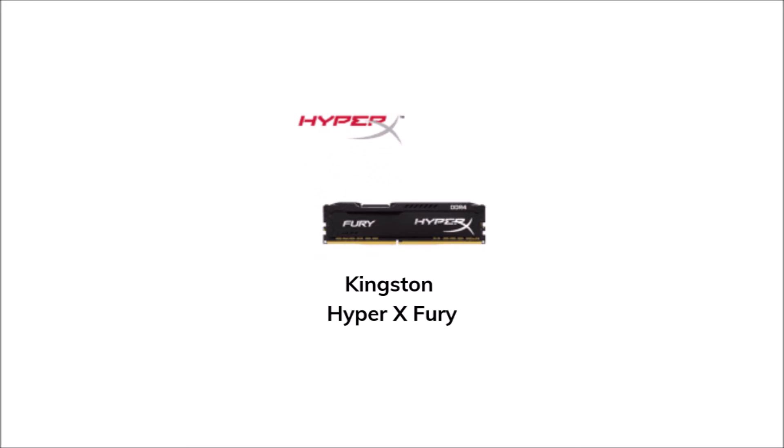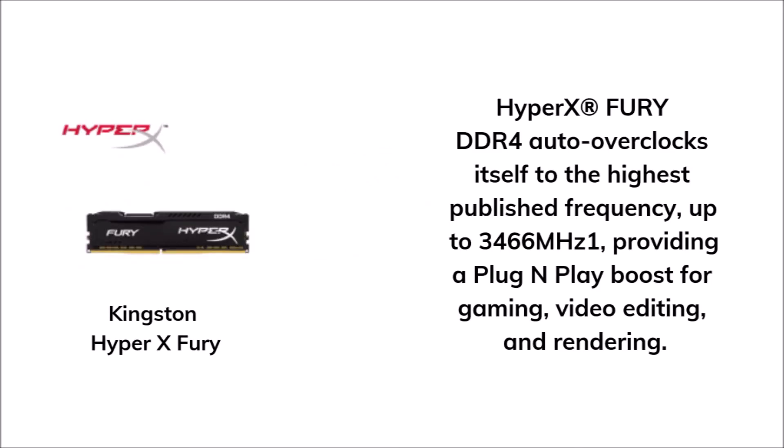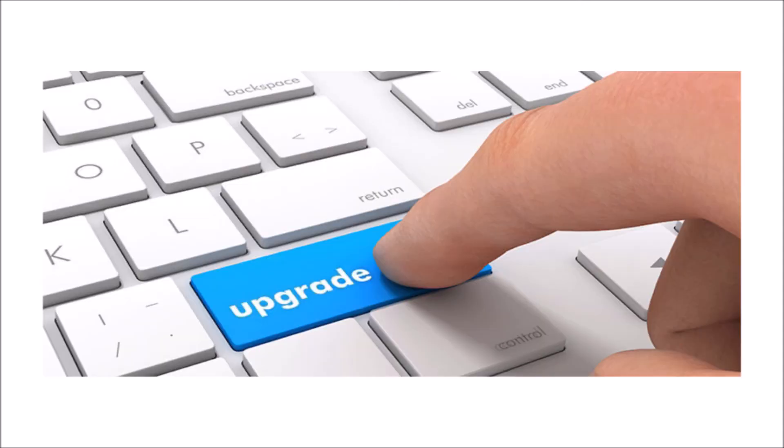For the RAM, we have the Kingston HyperX Fury 4 GB DDR4. The HyperX Fury DDR4 auto overclocks itself to the highest published frequency up to 3466 MHz, providing a plug-and-play boost for gaming, video editing, and rendering. You can upgrade to higher capacity if you want. You can get this RAM for 2,080 pesos.